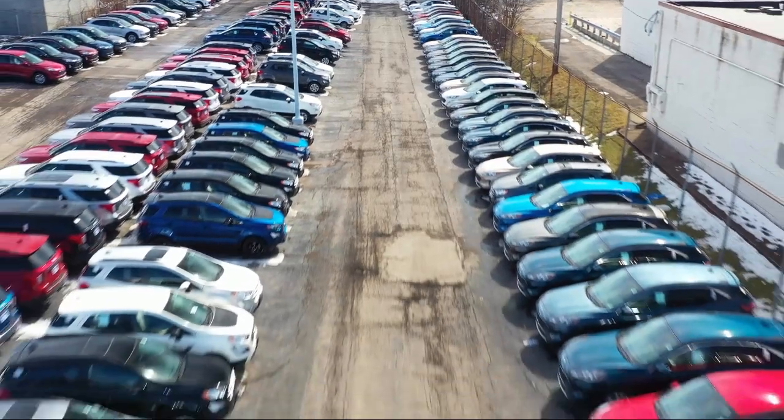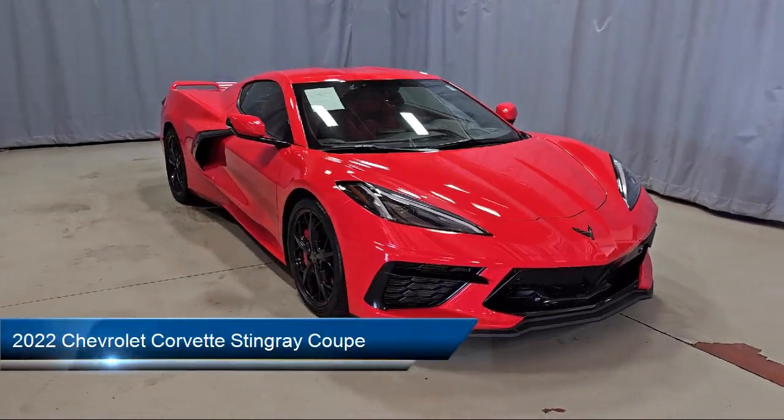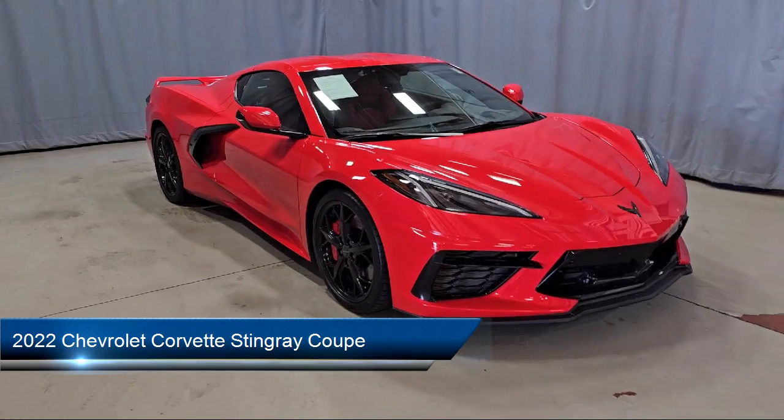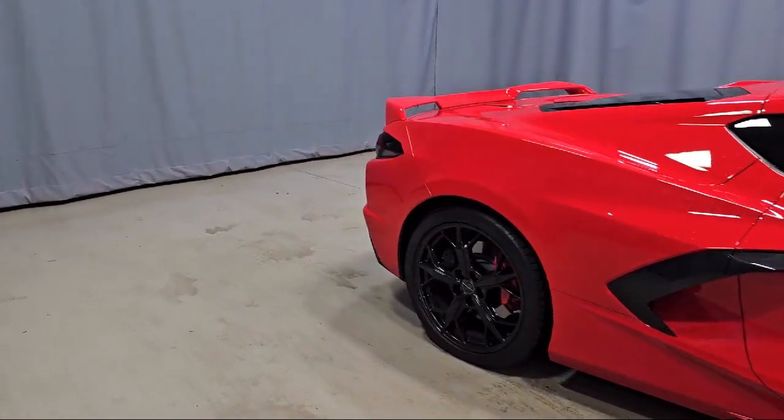Welcome to Fred Martin Ford, and here's a look at another one of our great vehicles from our inventory. It comes equipped with a heavy-duty cooling system, wireless charging for devices, and OnStar and Chevrolet Connect emergency communication system.